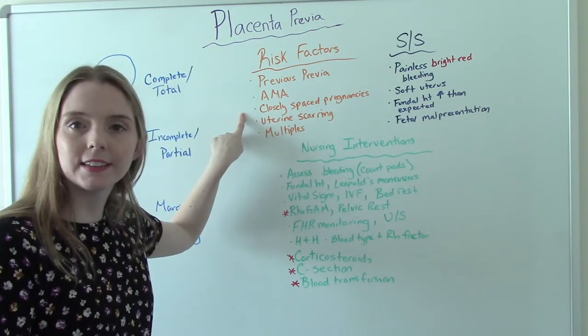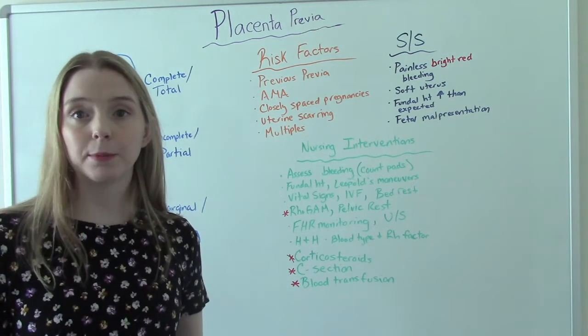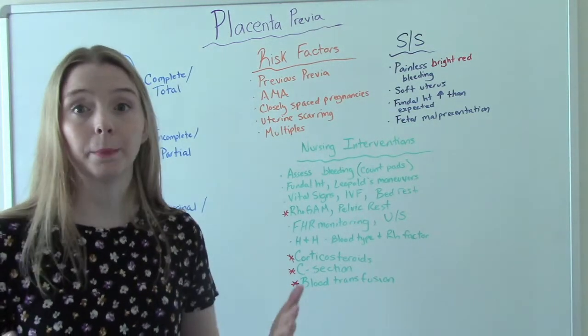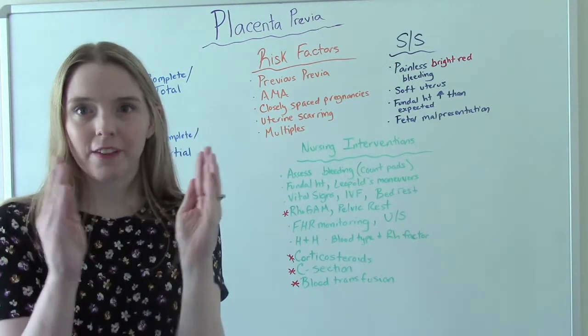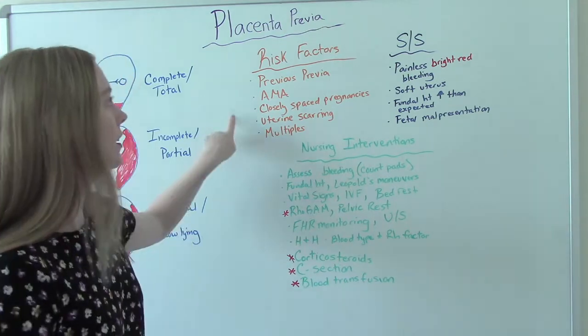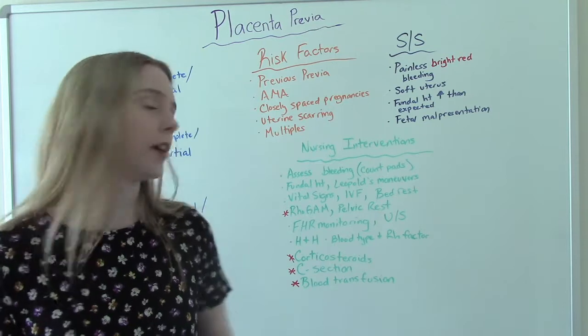Closely spaced pregnancies are also a risk factor. So if you're currently pregnant and you just had a baby very recently — within the past couple of months or a year or two — having babies very close together is a risk factor because of the exfoliation process of the uterus postpartum.